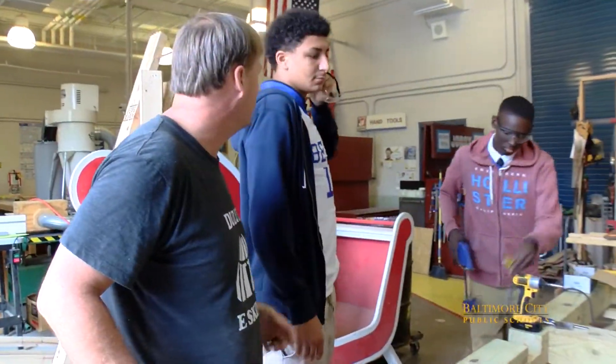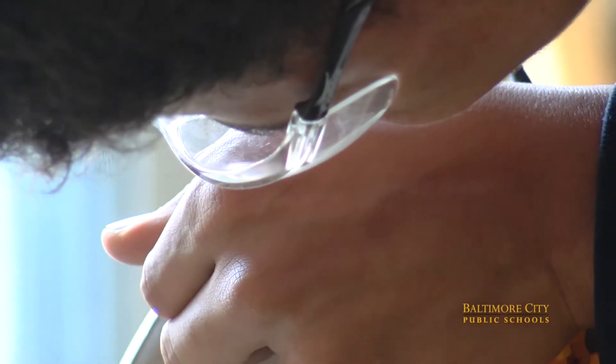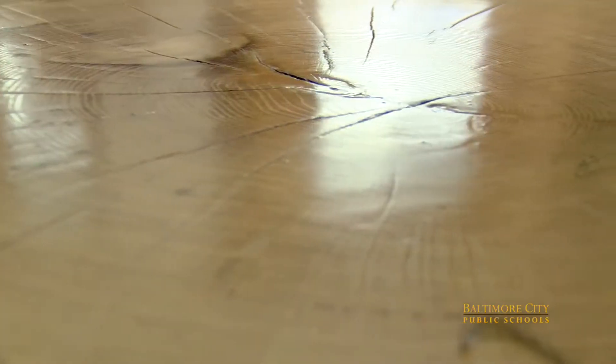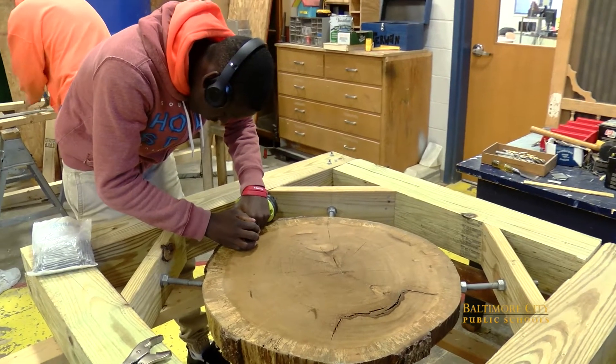But this project really began a few weeks ago back in the wood shop at Carver. Here students built the frame, sanded the white oak, applied a finish, and set the section of white oak into place.